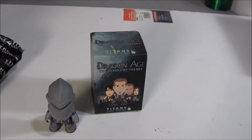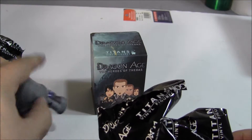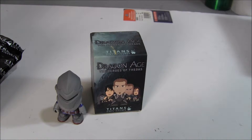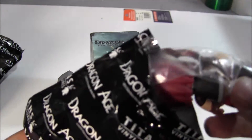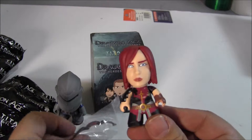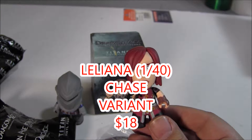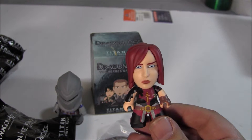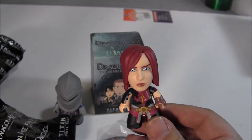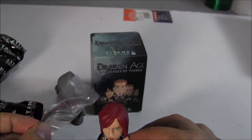Let's open this one — a little squished, hope I didn't break it. Well, knock them over. All we got here — looks like there's an accessory. And it's like Liliana, but it might be a variant, so that's cool. There's a little bubble. Cool.